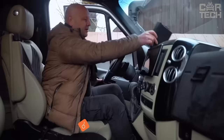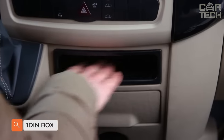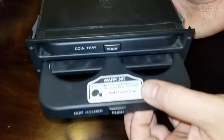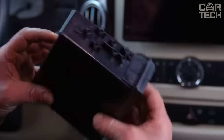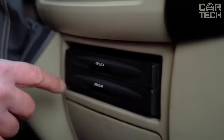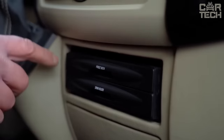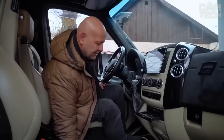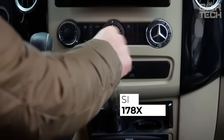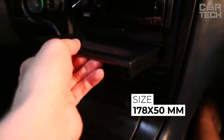If your car has a 2-DIN stereo box and you have a 1-DIN stereo installed, the freed-up space can be used for useful purposes instead of accumulating dust. For example, you can install a compact box in which you can put various trifles or glasses with drinks. It has two sliding compartments that do not spoil the appearance when folded. The drawer is made of durable ABS plastic and measures 178 x 50 mm.